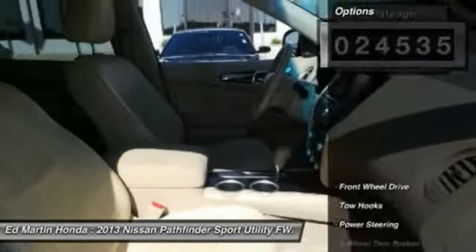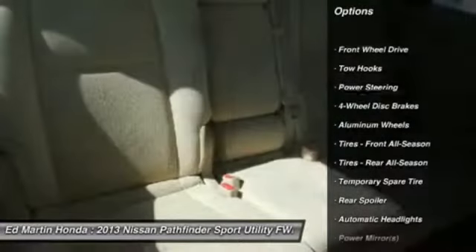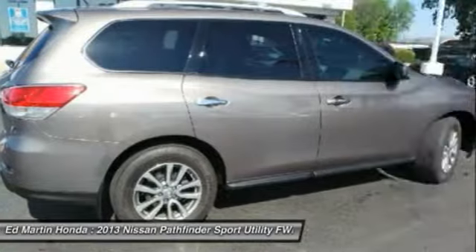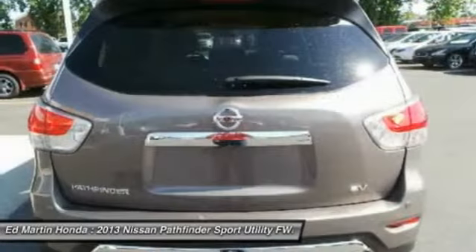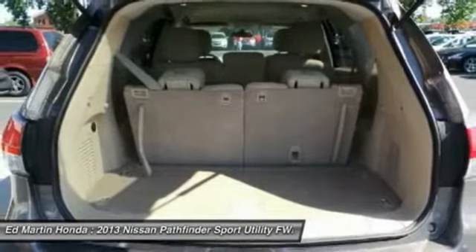Here are some of this vehicle's great options: keyless entry, steering wheel audio controls, traction control, anti-lock braking system, Bluetooth, leather wrapped steering wheel, adjustable steering wheel, power steering, keyless start, cruise control.